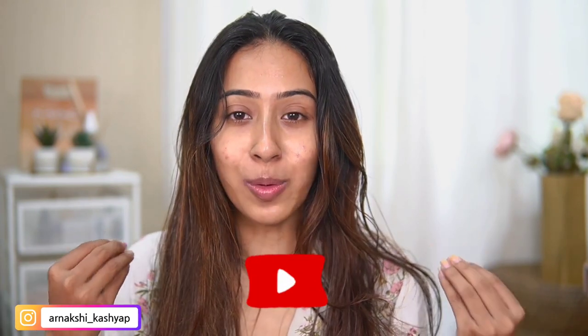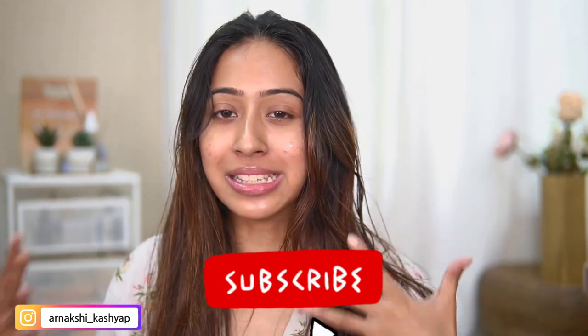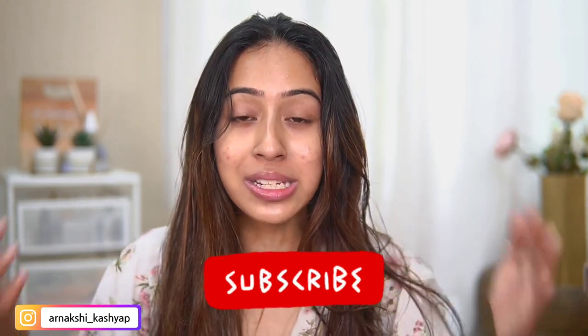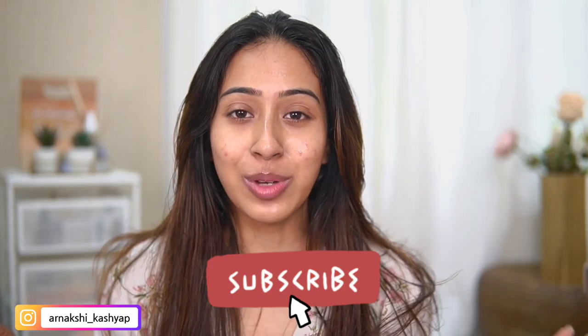These are just five essential products I'll be using for this skincare routine today. If you are someone who's new to my channel, I post about beauty, makeup, fashion, and skincare. If that's the content you want to watch, hit the subscribe button along with the notification bell, because I post four days a week.